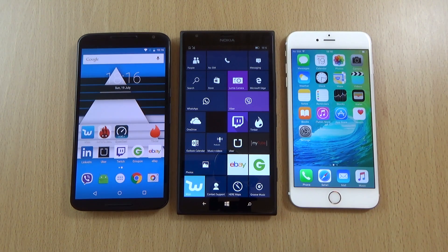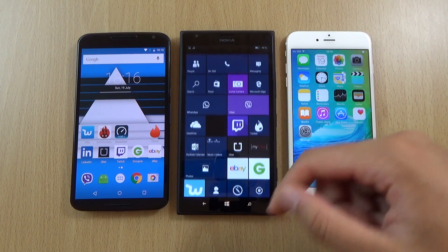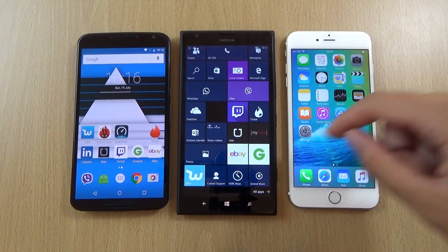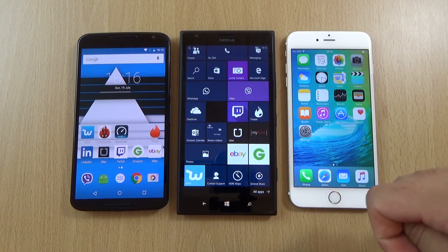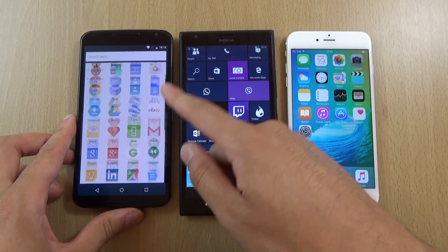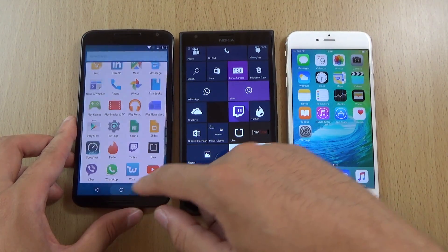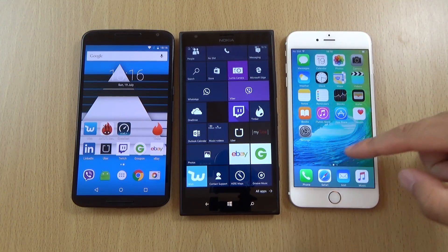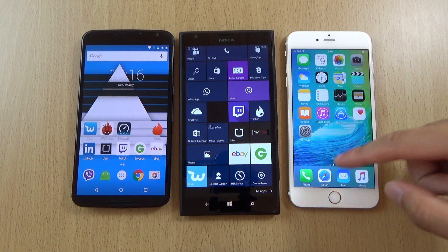Hey guys, so I was quite interested to see the performance of the new Microsoft Edge browser on Windows 10 here. As we can see, we do have Windows 10 on here. We also have the Android M Preview 2 on the Nexus 6 with Google Chrome, which is a standard browser, as well as Safari here on iOS 9 Beta 3.